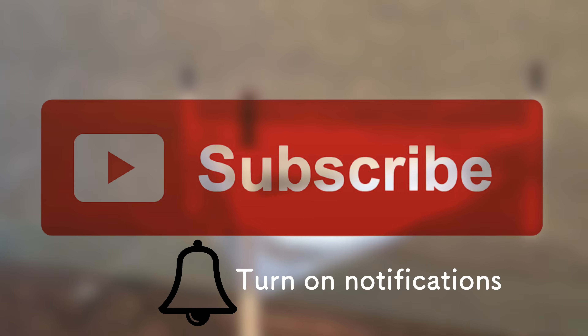But most importantly, subscribe to Plasma Channel — lots of great stuff coming up. If you'd like to see the last episode on St. Elmo's Fire, click the box to your right. Otherwise, I'll see you next time. You stay classy, Plasma Channel!